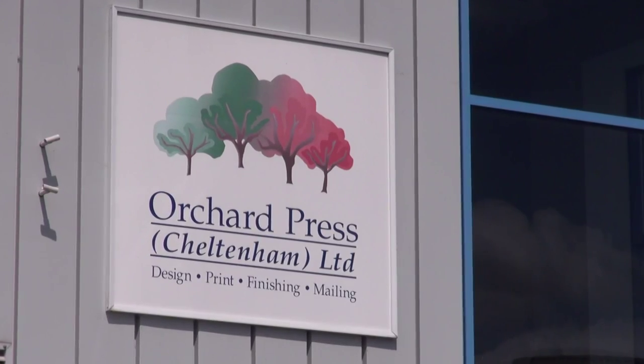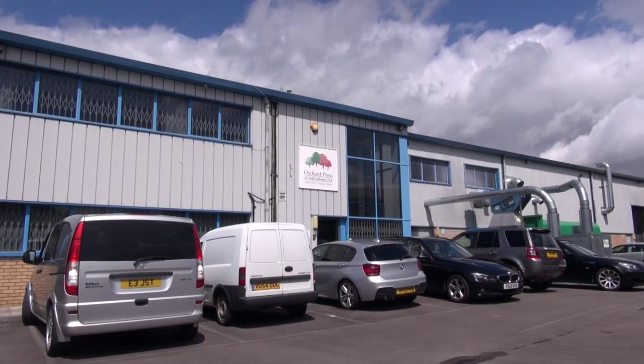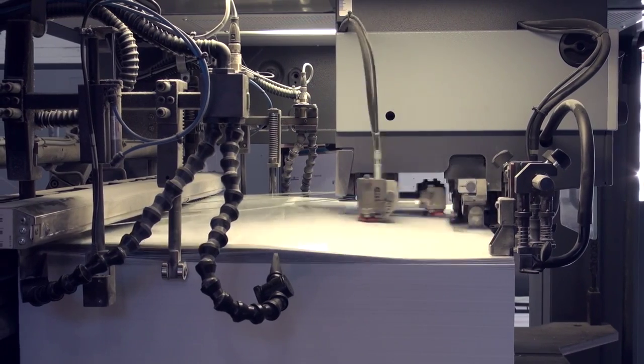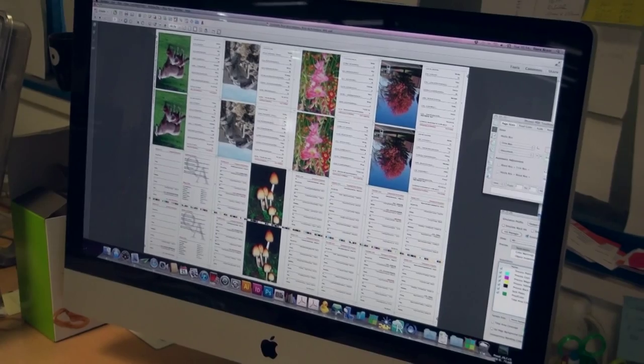At Orchard Press, we're passionate about print. We're competitive on price, but we'll never compromise on quality. We're obsessed with delivering great service every time, with fast turnaround available, even for large jobs. Your print will never leave our factory until we're confident that you'll be 100% happy with our work.